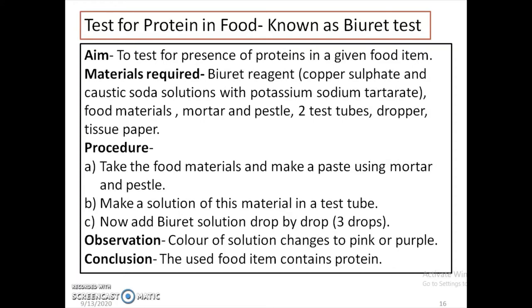Additional materials required are: food material under testing, mortar and pestle to prepare a paste of the food item, two test tubes, dropper, and tissue paper. Procedure: take the food material and make a paste using mortar and pestle. Make a solution of this material in a test tube. Now add biuret solution drop by drop, approximately three to four drops.